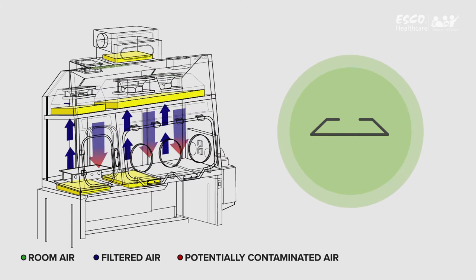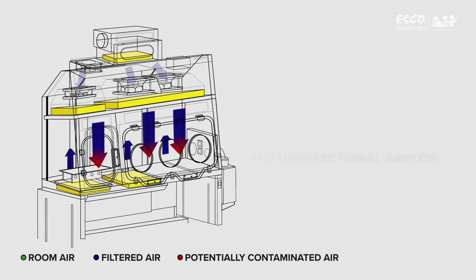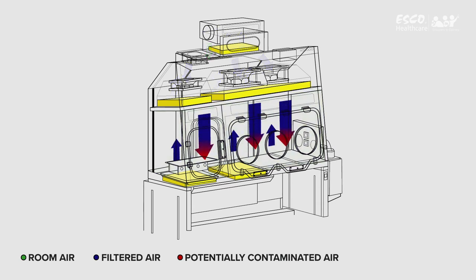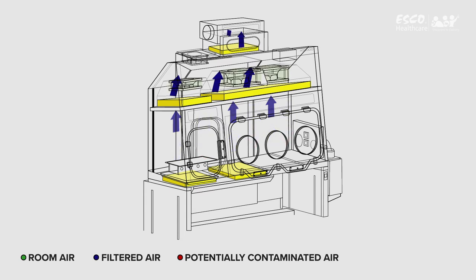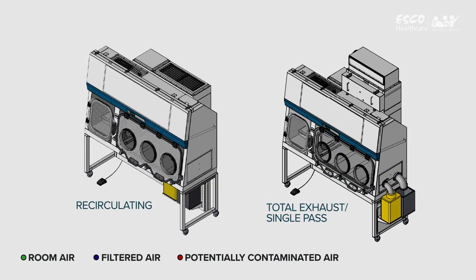This downflow supply of air provides an environment of ISO Class III at rest and ISO Class V in operation in a unidirectional airflow inside the isolator, protecting materials inside the main chamber and pass-through. Air from the work zone and pass-through is then quickly purged by the fan to keep the area clean. The unit can be designed with two different types of exhaust system.